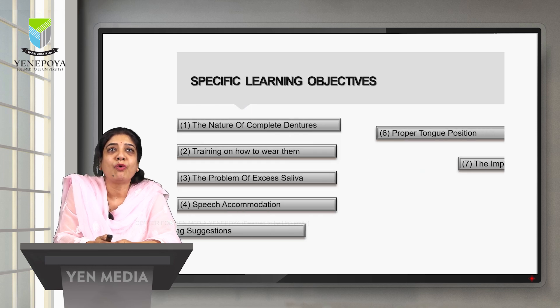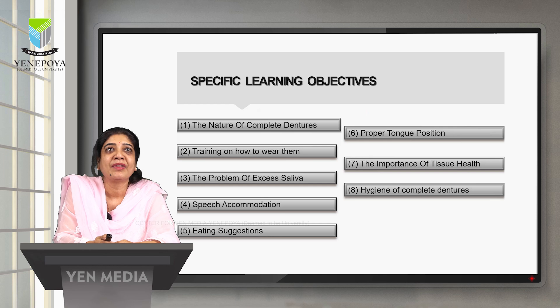What do we learn today? The nature of complete denture, training the patient how to wear the denture, how to deal with excess saliva and speech accommodations, as well as eating suggestions, proper tongue position, and the importance of tissue health and hygiene of complete denture.